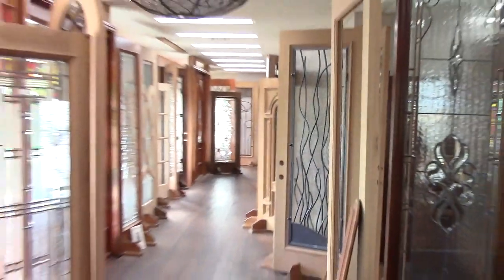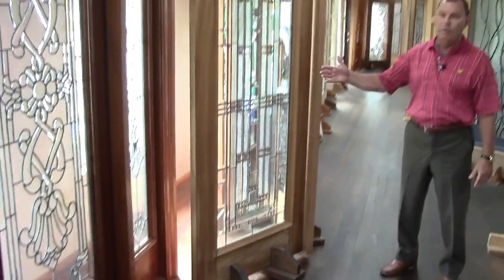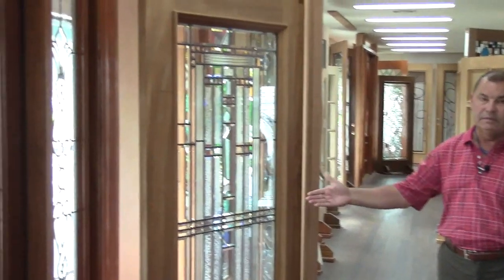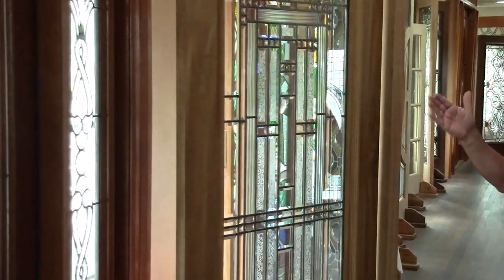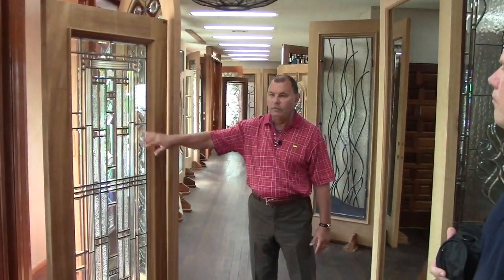Everything we do is custom. This is a typical size door, like you see right here, 36 by 80. This is what most homes that were built up until the mid-90s — this is the standard size. We can remodel any of these designs. Any of these designs will go in the standard height door or the taller 8-foot door.